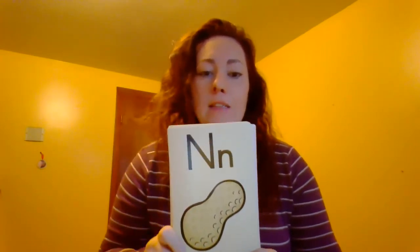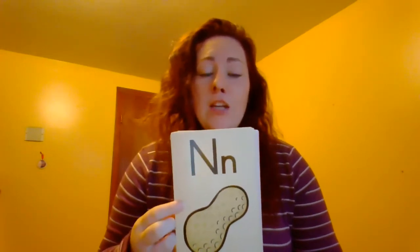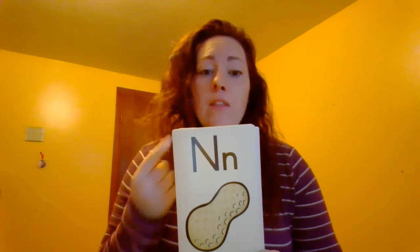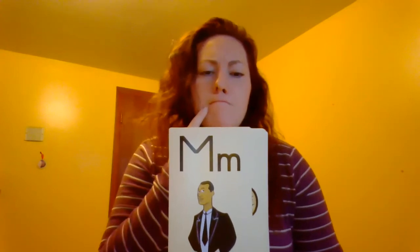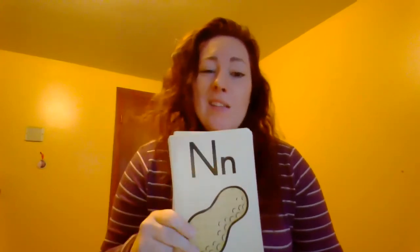M, man, mm. N, nut, nn. Remember for N, your tongue goes to the top of your mouth — N. And when we say M, we press our two lips together — mm. Because those are kind of very similar sounds.